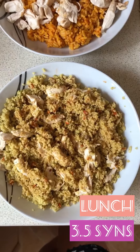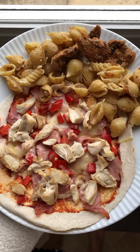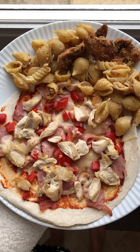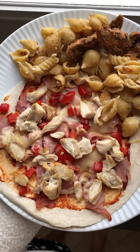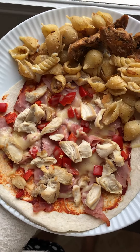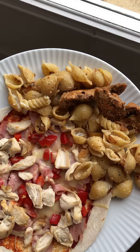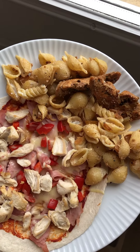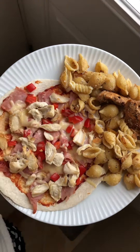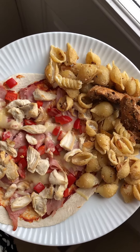Tonight's tea I did the Weight Watchers wrap pizza, using my Healthy Extra B for the wrap. I've got chicken and ham for protein, red pepper as a speed food, and light mozzarella cheese using my Healthy Extra A. I also made some barbecue chicken pasta using the light Dolmio sauce which was three syns, plus chicken for more protein, and barbecue seasoning at half a syn per tablespoon.